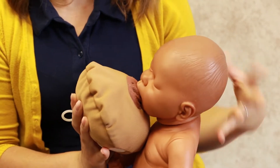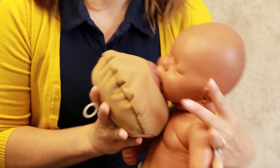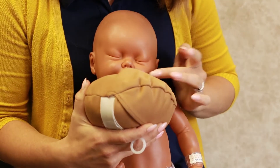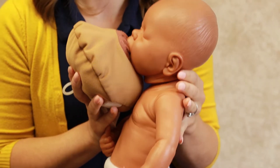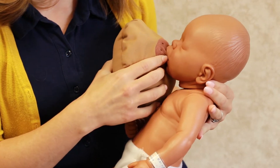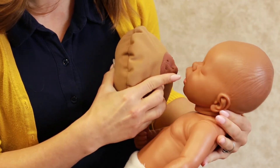Let the head tilt back and bring baby toward the breast chin first. Once he's attached, you'll see that his cheeks and his chin are pressed firmly against the breast and his nose is free to breathe. His lips should be flared outward. If the latch feels uncomfortable, simply stick your finger in the side of the mouth, breaking the suction, and try again.